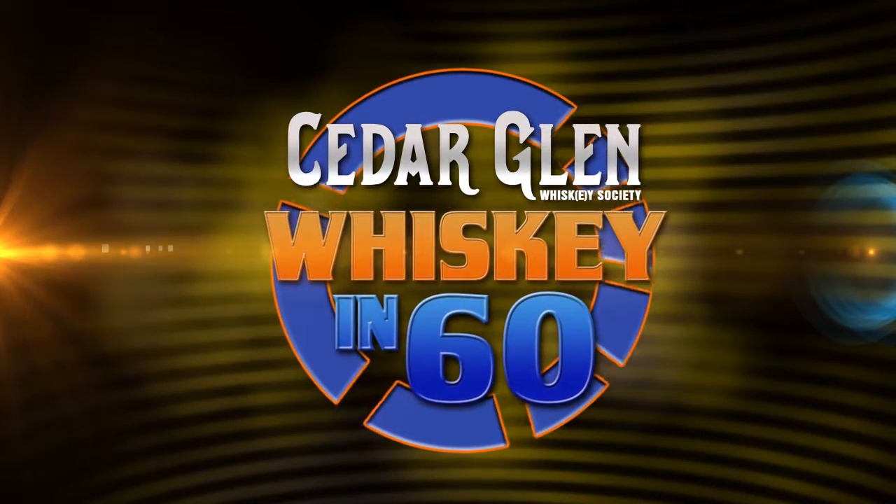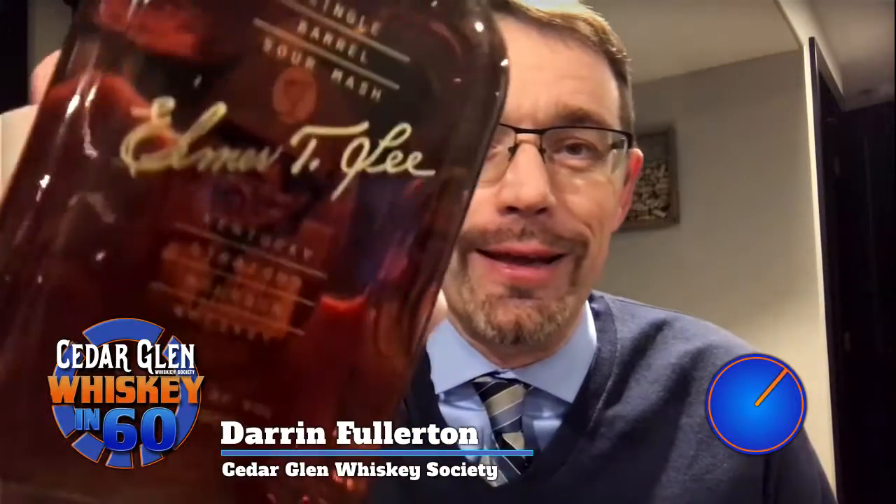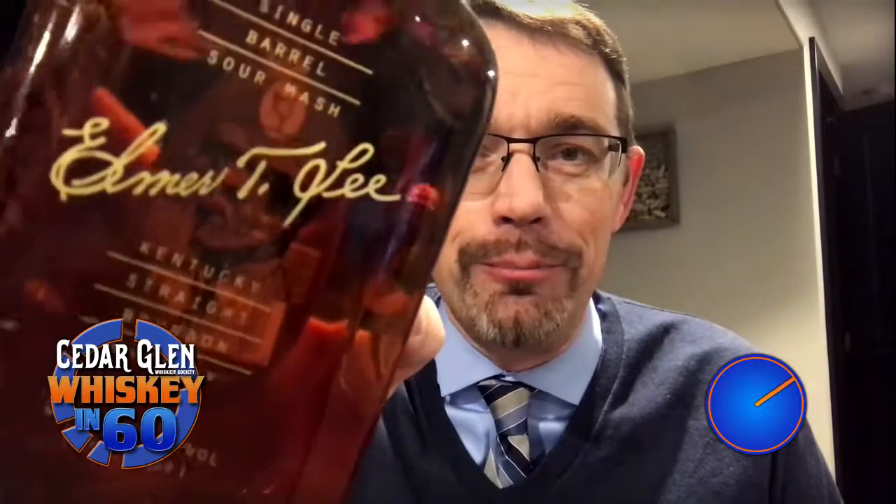This is Whiskey in 60 from Cedar Glen Whiskey Society. I'm Darren Fullerton and tonight we're drinking Elmer T. Lee Kentucky Straight Bourbon from Buffalo Trace Distillery.